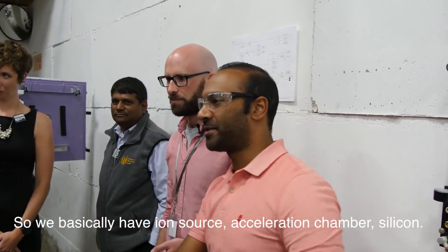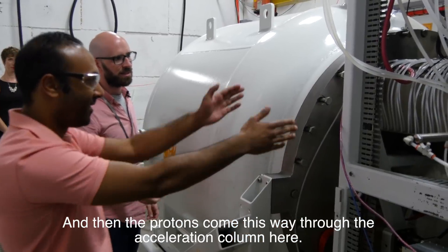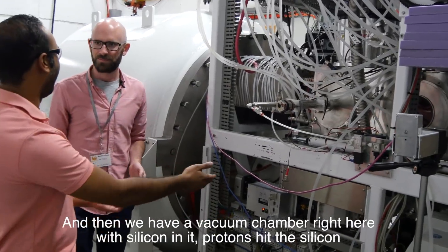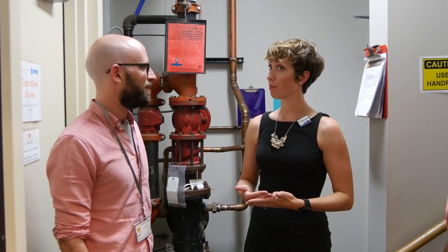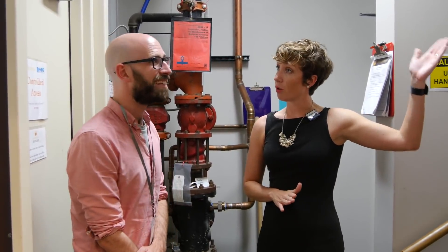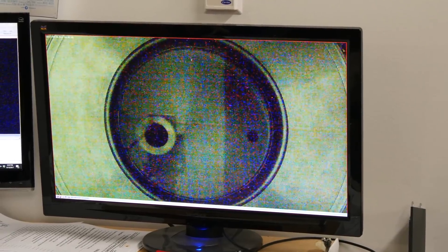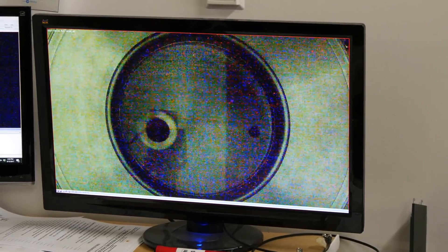While this machine is totally different to what Andy is going to use it for — creating solar panels — it's actually a remarkably similar process. We still wanted to see the beam working, but we can't go in the bunker while it's running. So we went up to the mezzanine and watched via a camera rigged up inside the bunker showing the beam.